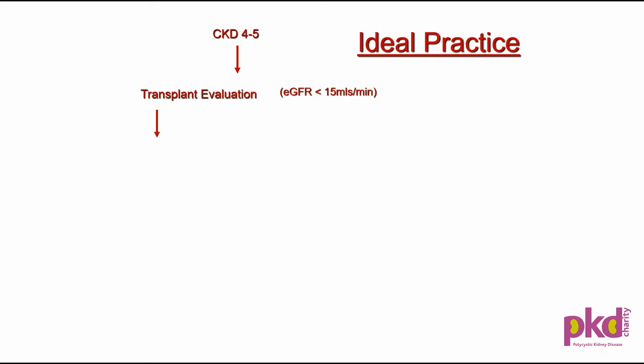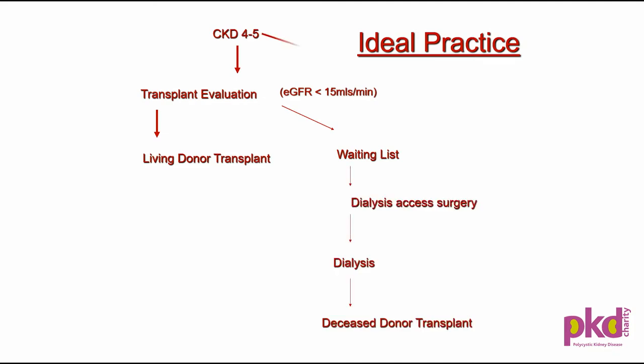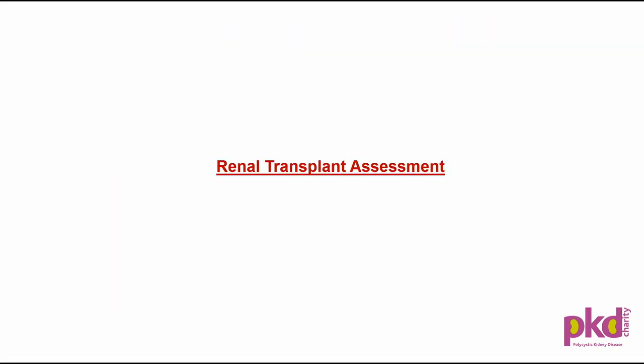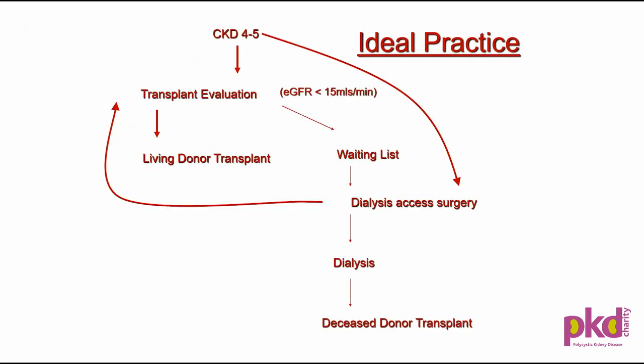The current practice — the ideal practice — is that as soon as the GFR falls to around 20, between 15 and 20, patients are referred for transplant evaluation. We do transplant assessment jointly with the physician. They are put on the waiting list, and as soon as the GFR is below 15, they either go on the waiting list or have a living donor transplant if available. While on the waiting list, they have dialysis surgery and go on dialysis if they didn't receive a transplant.